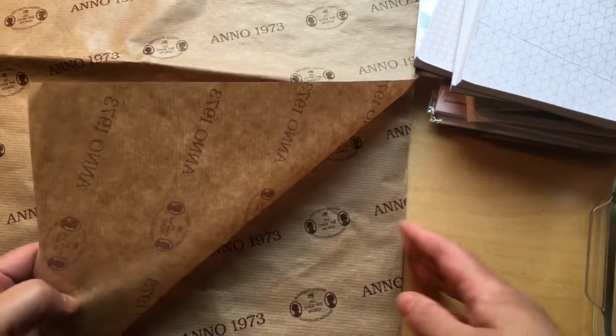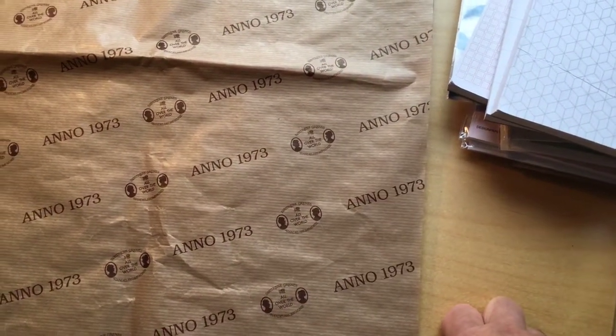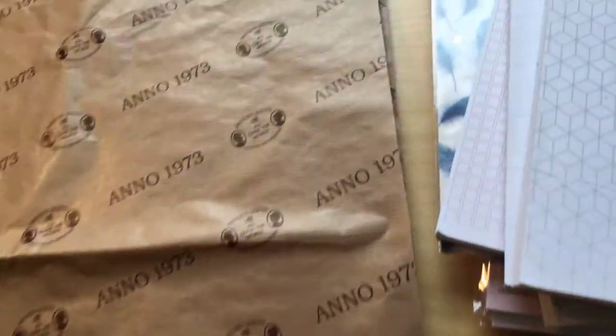This is wrapping paper. If you want to gift wrap something with their logo, you can get this paper there and wrap it in the store, or take it home and wrap it at home.